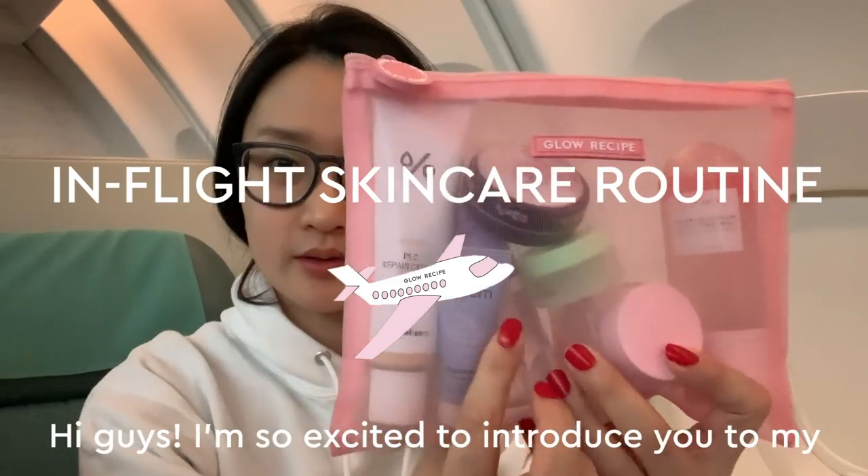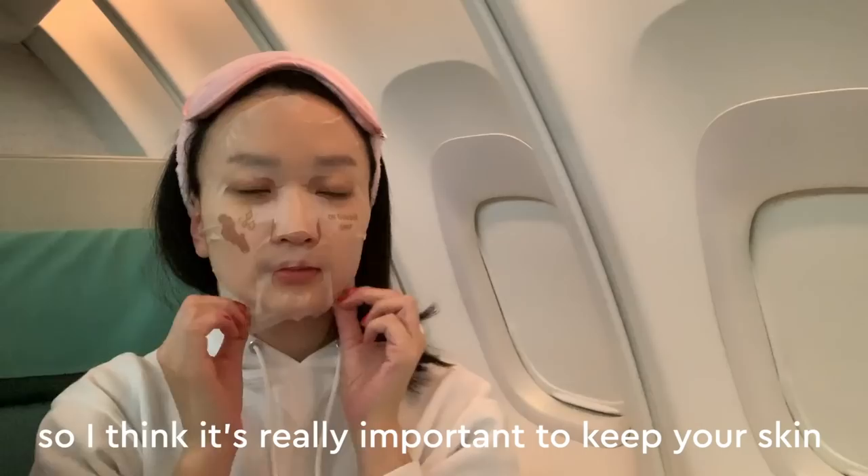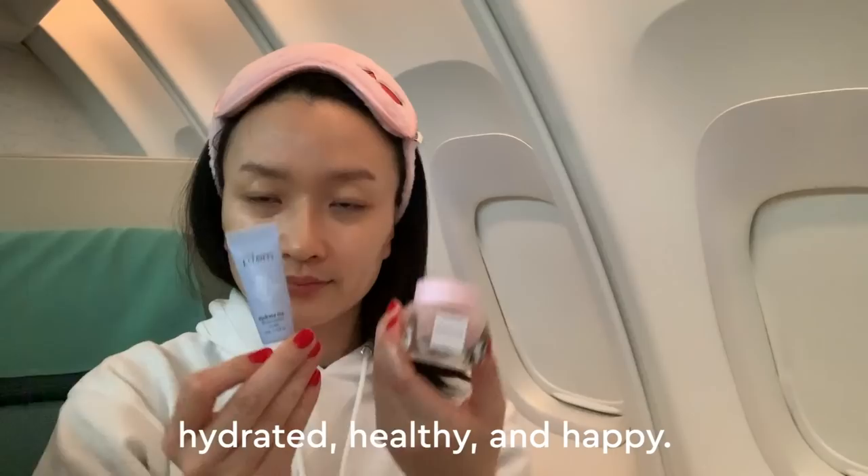Hi guys! I'm so excited to introduce you to my in-flight routine. The inside of a plane is drier than the Sahara, so I think it's really important to keep your skin hydrated, healthy, and happy.